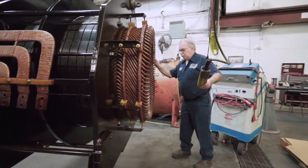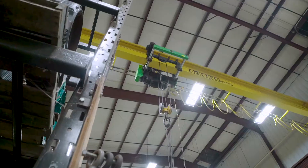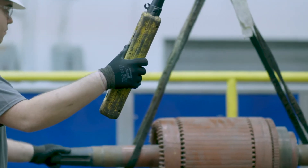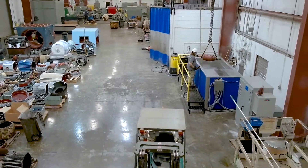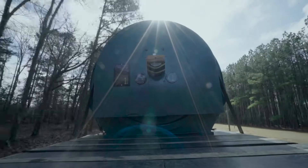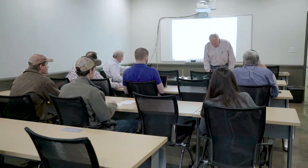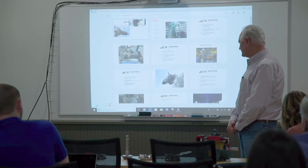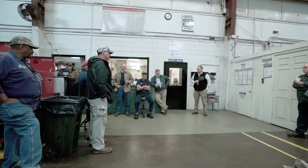At Jay Industrial, we have the ability to transport heavy cargo. Each shop is equipped with large overhead cranes, some of which can handle loads up to 100 tons. Whether the job is large or small, we have the ability to deliver to your specified location upon purchase or repair. We offer a variety of industrial training courses that can be customized at our training facility in downtown Birmingham or directly at your facility.